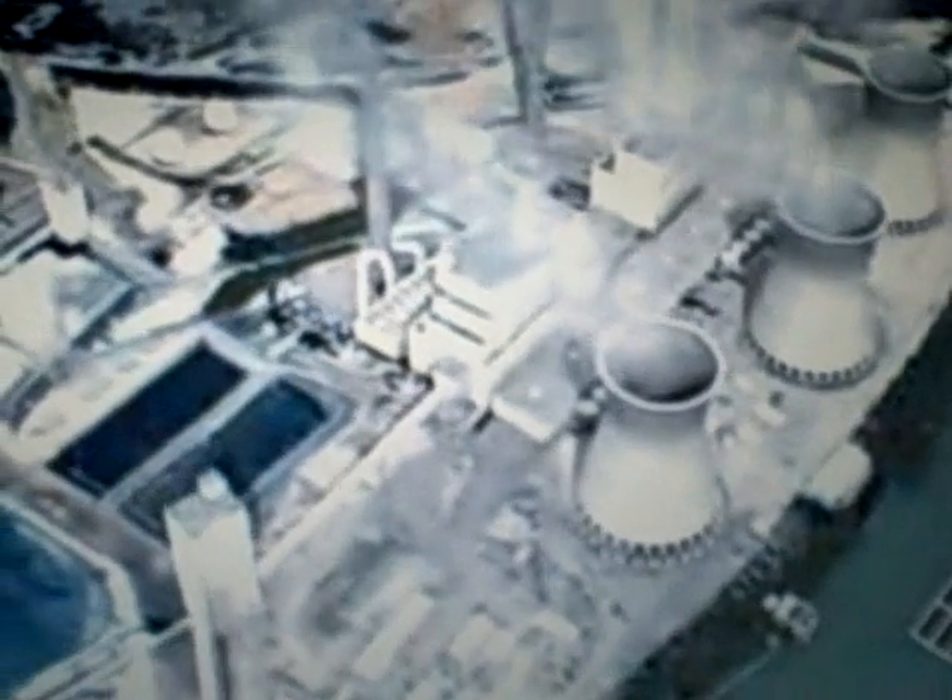This plant has three generating units that produce more than 2,000 megawatts of electricity. At full capacity, this one power plant can produce enough electricity to supply the needs of 1.5 million homes and businesses.